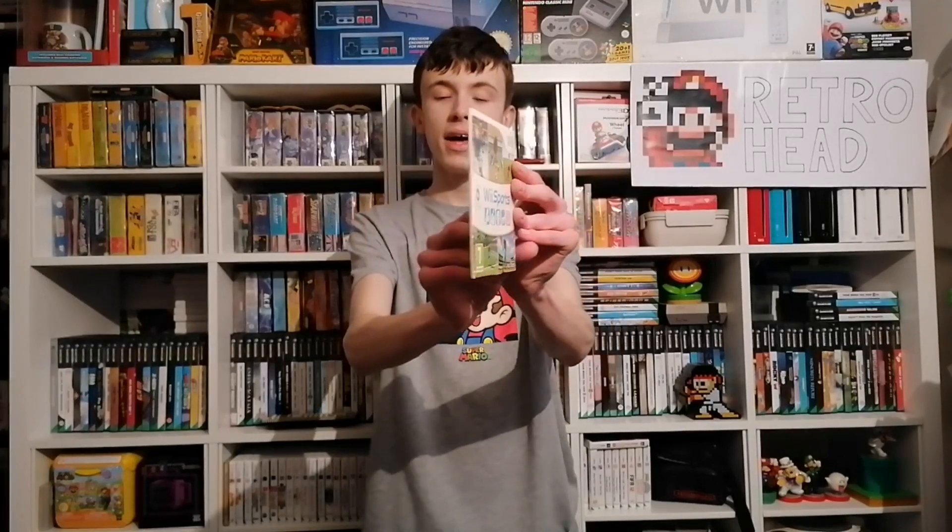Moving on, we have another Wii game that actually has the disc this time — Wii Sports. You can't go wrong with a complete copy of Wii Sports for only 50p. I haven't got the cardboard sleeve version of this either, so I'll be keeping this as I do like collecting those variants. Leave a comment if you think Wii Sports is just absolutely timeless.